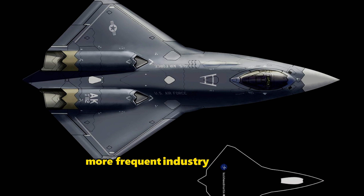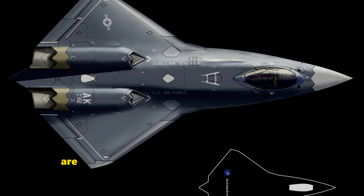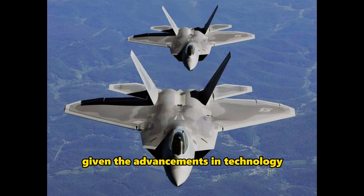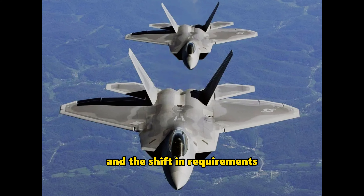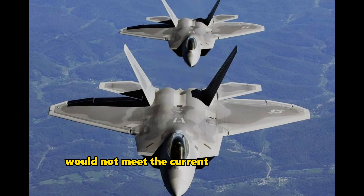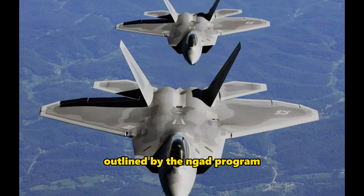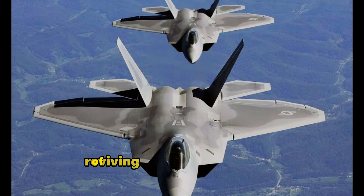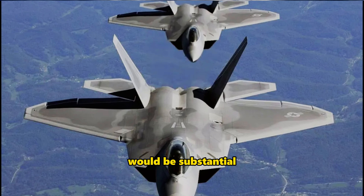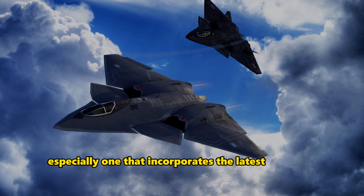More frequent industry competitions and simulations in the design and manufacturing process are characteristic of the development program. Given the advancements in technology and the shift in requirements since the F-22's inception, restarting its production would not meet the current and future needs outlined by the NGAD program. Moreover, the cost implications of reviving the F-22 production line would be substantial.